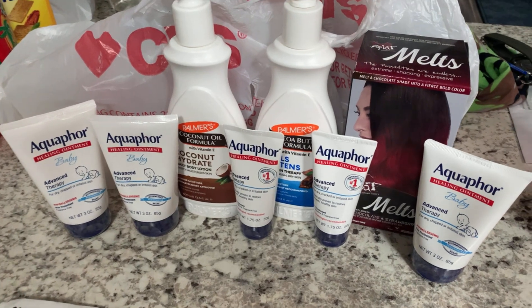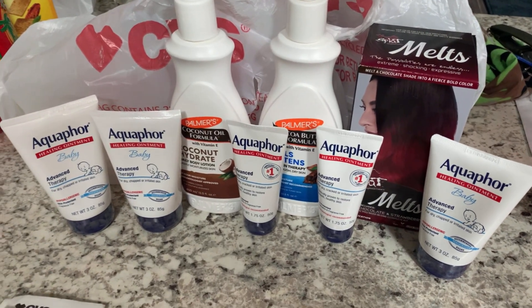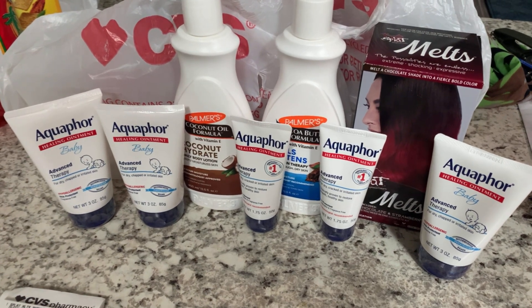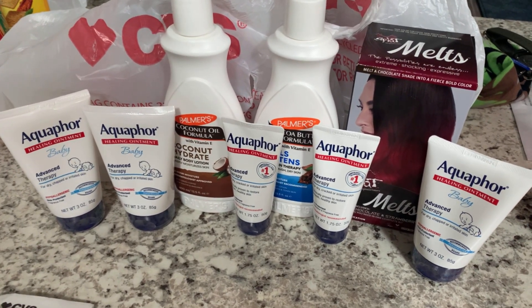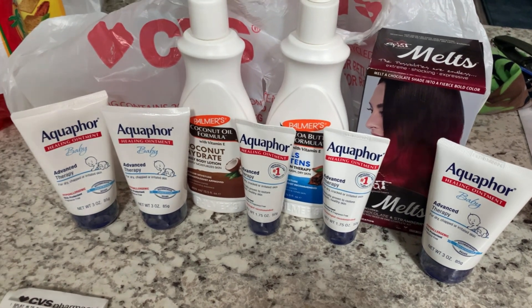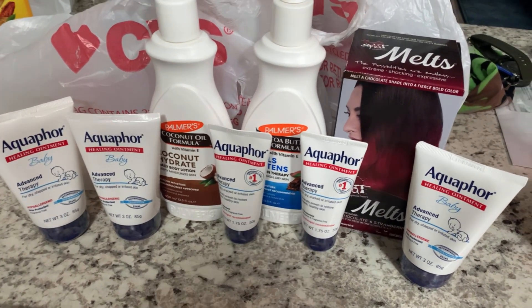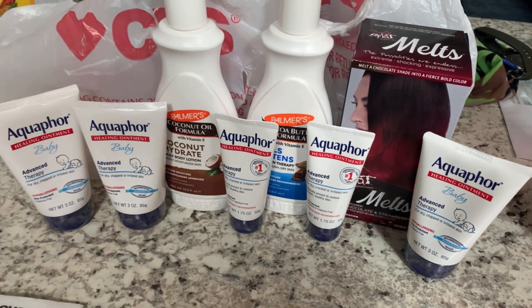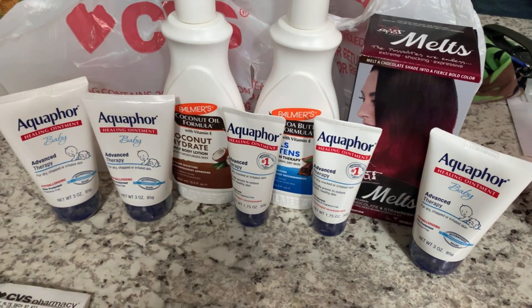We're back home from our small transaction. I'll probably go back to do a second haul, but I really wanted these items because I use them just about every day. I did find some clearance hair dye. I filmed the first transaction but not the second — it was basically the same deal, just different products.